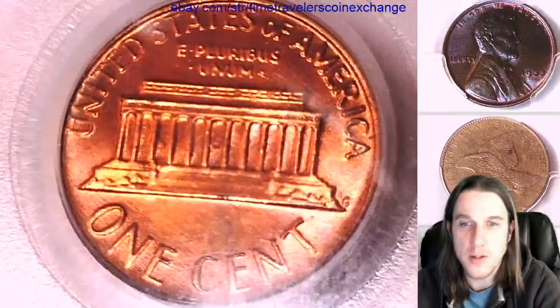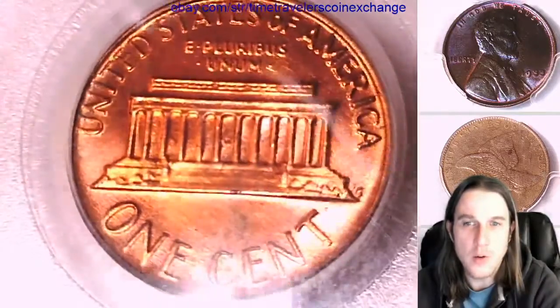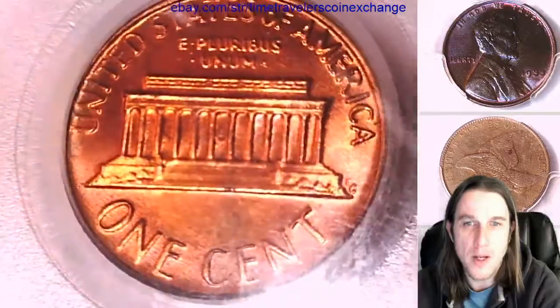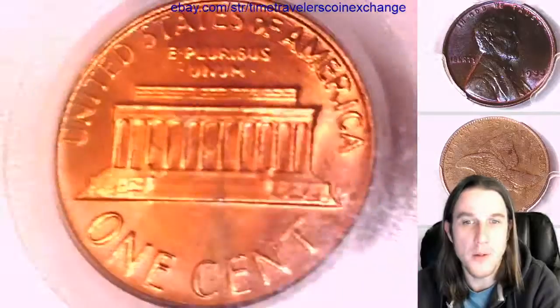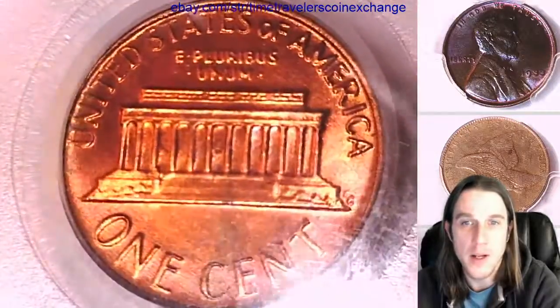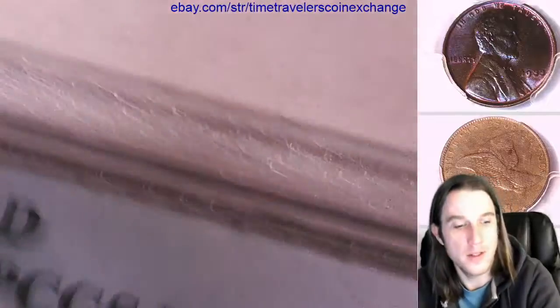From the center of the memorial to about the C and E, there's a darker gray, maybe purple kind of color. So if you're looking for a normal full red coin, this is probably not the one you're looking for. But if you're looking for one that has a little bit of character and different colors to it, this could be it.